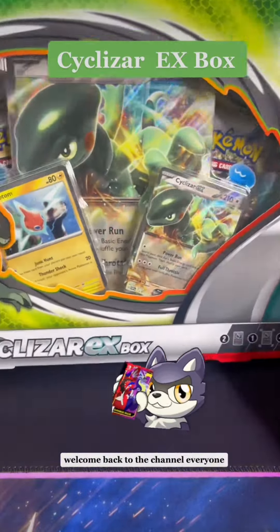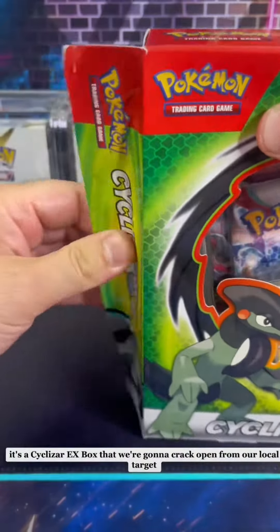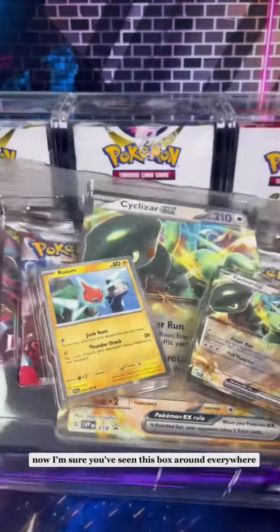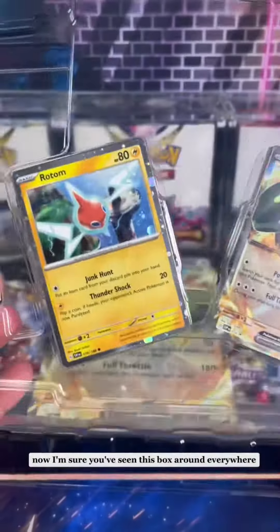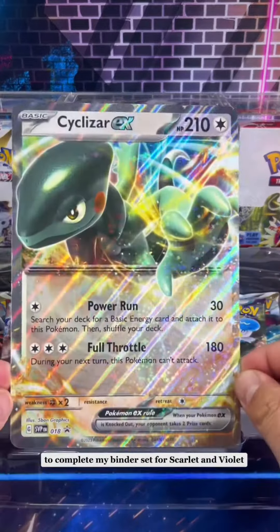Welcome back to the channel everyone. Today we got another unboxing for you. It's a Cichlizar EX box that we're going to crack open from our local Target. Now I'm sure you've seen this box around everywhere. I mainly picked this thing up because I need these two promos right here to complete my binder set for Scarlet and Violet.